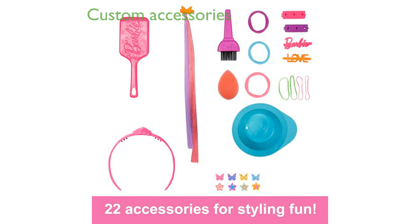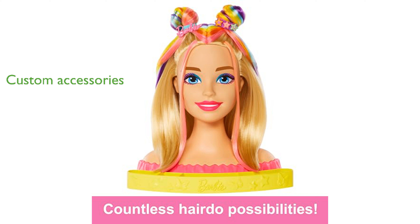The set also features a customizable headband, barrettes, hair ties, and a brush, providing hours of creative and fun styling activities.